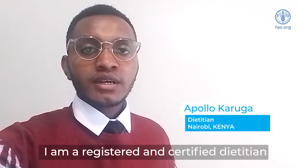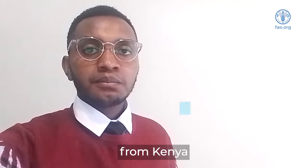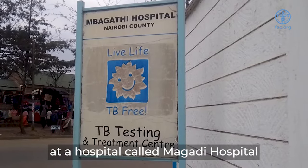My name is Apollo Karoga. I'm a registered and certified dietitian from Kenya. After completing my studies, I moved out to do my internship at a hospital called Mbagadi Hospital.